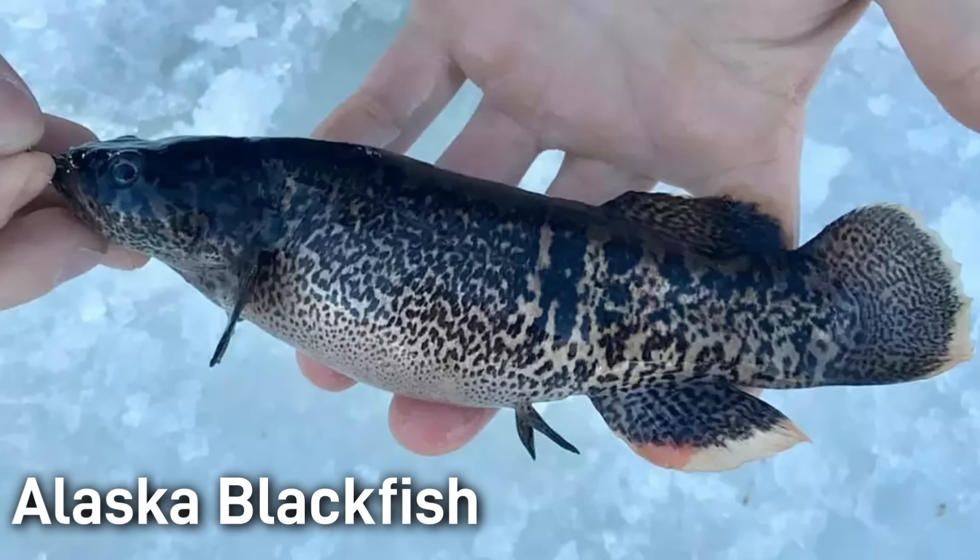The Alaska Blackfish is famous for its ability to breathe air. It essentially has a modified esophagus that lets it gulp atmospheric oxygen. This means that it can survive in oxygen-poor water and in frozen conditions. In the wintertime it often congregates under ice near breathing holes.